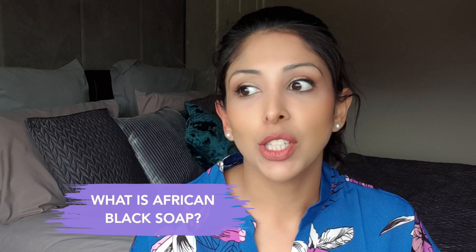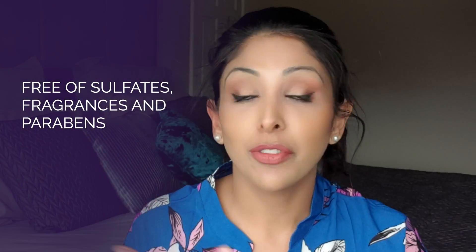Starting off — what is African black soap? It's created in Nigeria and its base is plantain skins. It has mythological incredible benefits including sebum reduction, reducing breakouts, fading scars, and even brightening the skin. Despite the name, black soap is actually not black — it should be brown. It is free of sulfates, fragrances, and parabens, and out of those three, the most important is fragrance, which is the number one cause of contact dermatitis in the world.